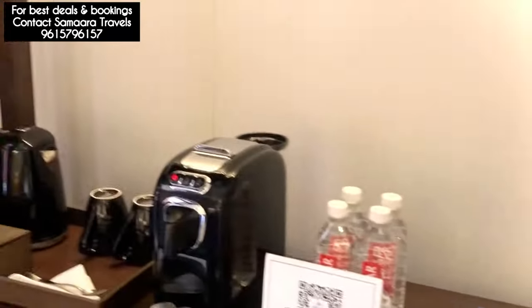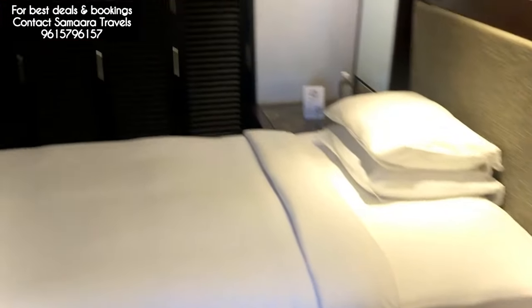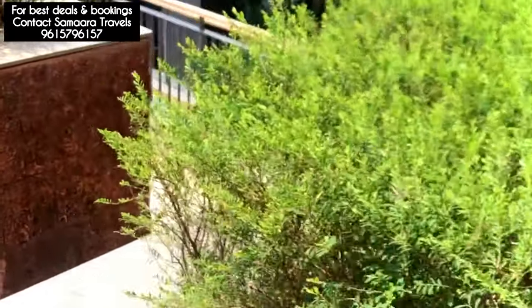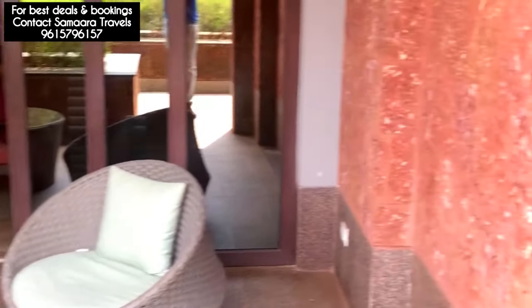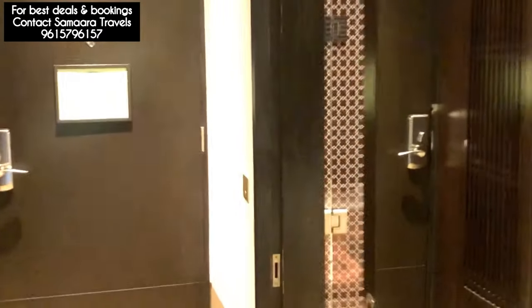This is a twin bedded room. Every room has a closed bedding maker and a tea coffee machine.